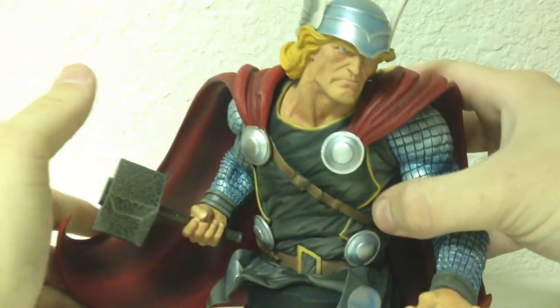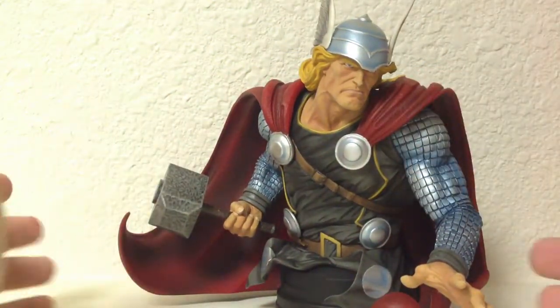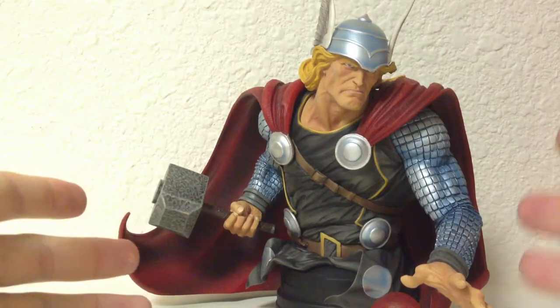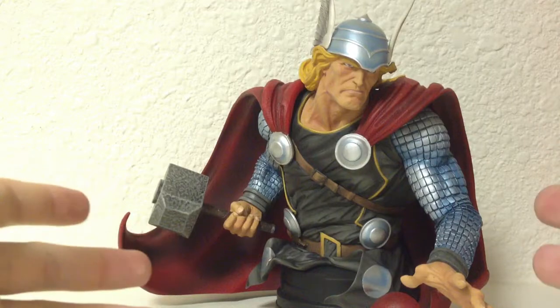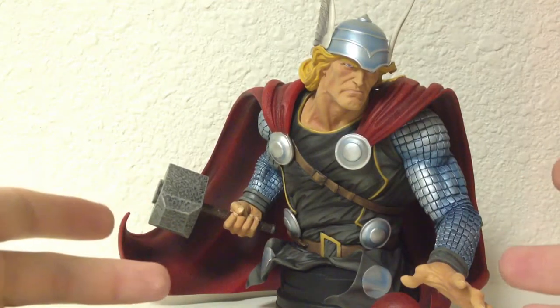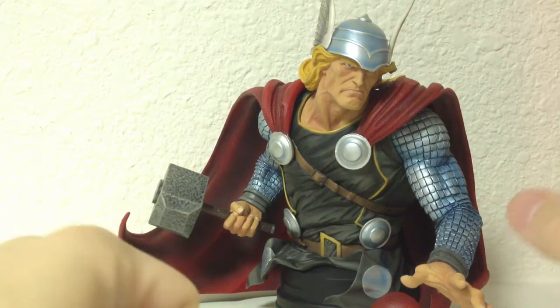My fiancée got it for a hell of a price. This thing came brand new in the box. I'm sure when it came out it originally must have cost at least 100 bucks, maybe 150. She got this for 55 dollars including shipping.